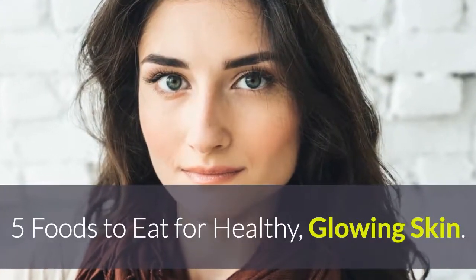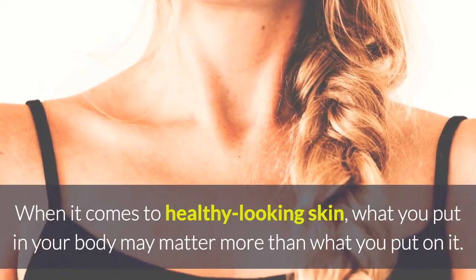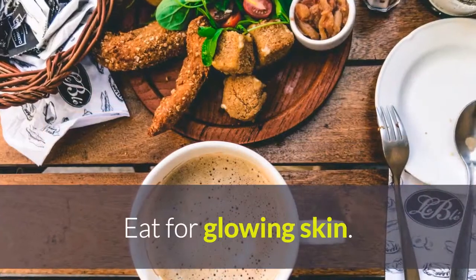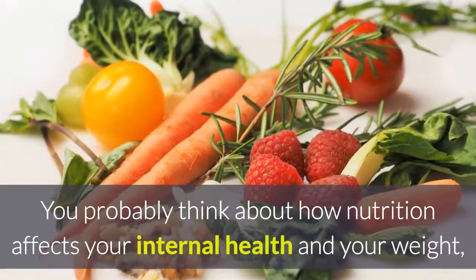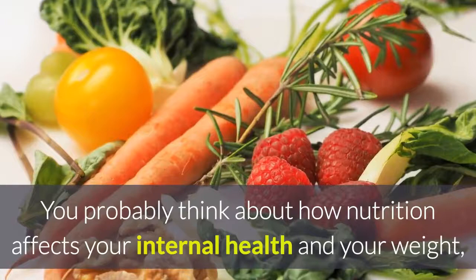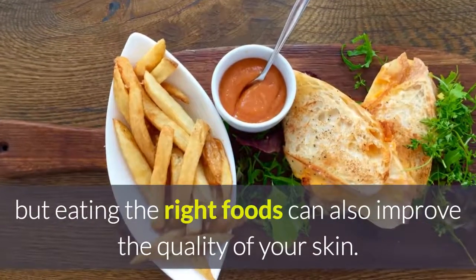5 Foods to Eat for Healthy, Glowing Skin. When it comes to healthy-looking skin, what you put in your body may matter more than what you put on it. You probably think about how nutrition affects your internal health and your weight, but eating the right foods can also improve the quality of your skin.